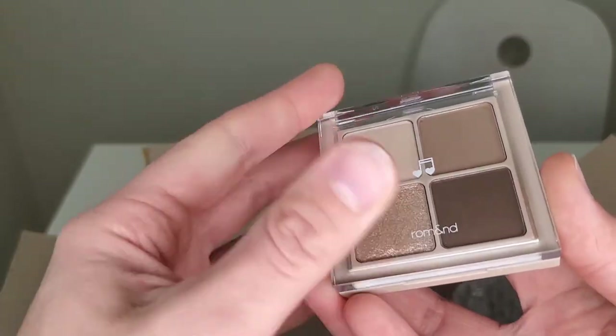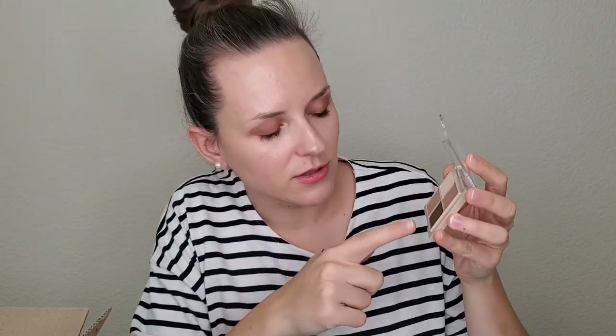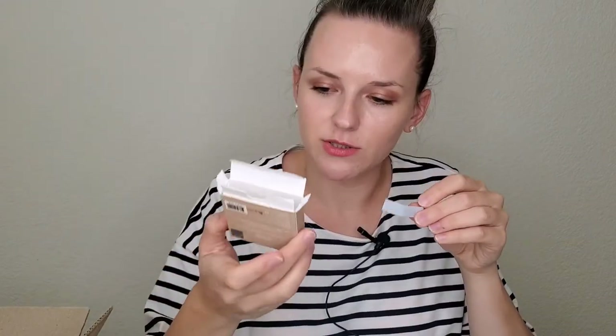The last item is a mini palette by Romand — the Better Than Eyes Palette in shade MO2, Dry Buckwheat Flower. It's so pretty — it has brown colors, more matte shades, which is different from the Moonshot palette I have that's more pink with one black shade. What I really love about this Romand palette is that it has a sticker inside where you can write the date when you first open it.